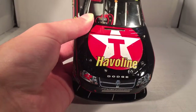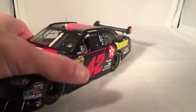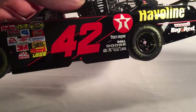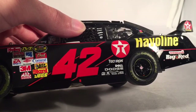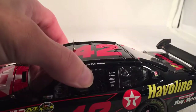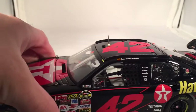Let's get down to sponsors. You've got Texaco Haviland, number 42, Dodge Avenger. Nothing really else on the front there. Down the side you have Texaco Haviland, Wrigley's Big Red, Techron, Dell Dodge. You've got that K logo, Freightliner, Lincoln Welder, Sherwin Williams, ATS. On the B-post you have Coors Light, Target, Big Red, Bosch, and Dodge.